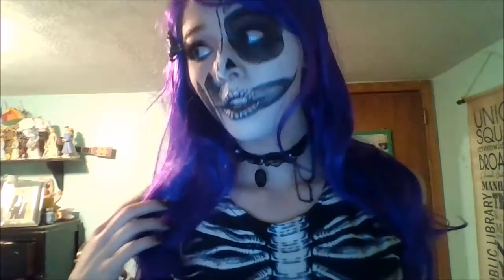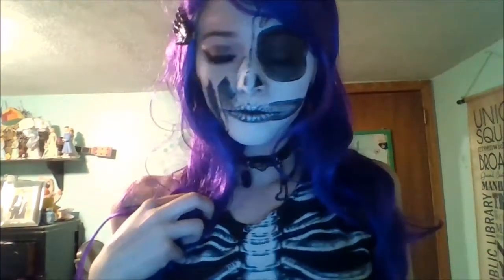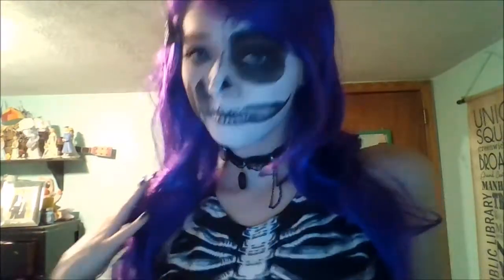For day ten, this one's called Batty to the Bone. I saw this melting skull on Pinterest and I was like, I have to try it. It didn't turn out that great, but I think the wig still makes it look really cool, and it is an interesting makeup look, even though I didn't completely do it that great. You know, I tried.